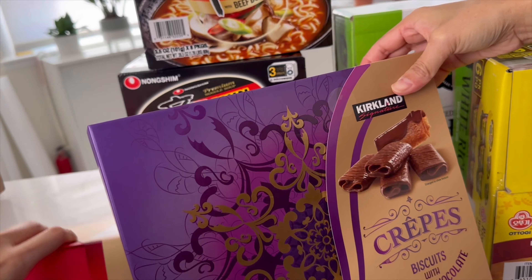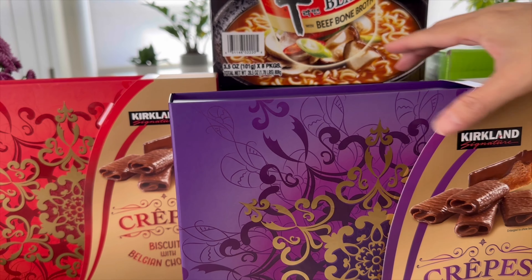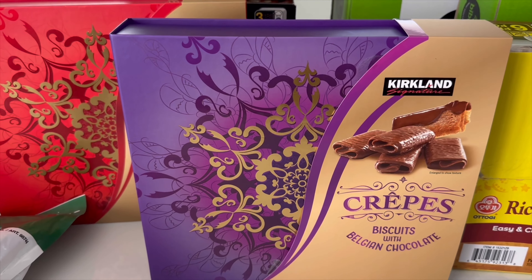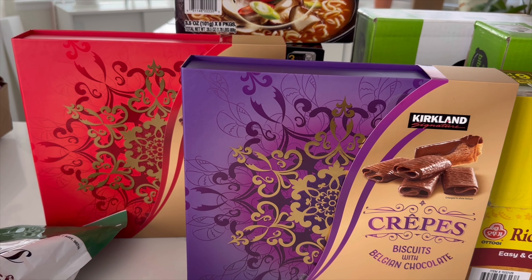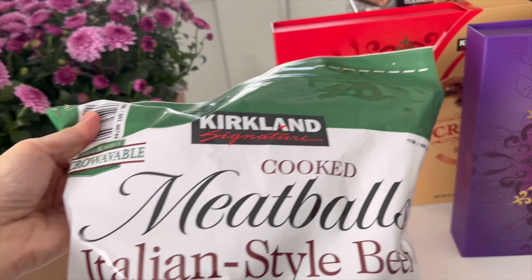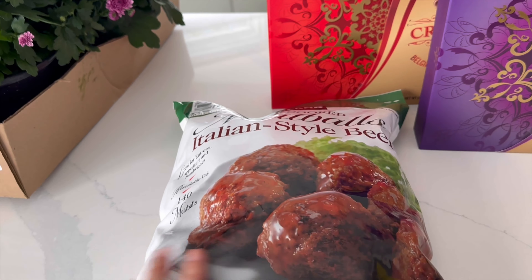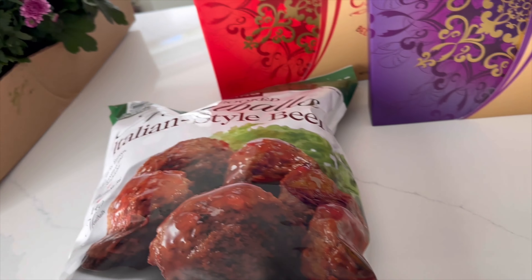We got these Kirkland crepes — I never tried this version but I've had them before and they're really good. There are two versions — same thing, different colored boxes. The purple box looks beautiful and there's a red one too. These are great gifts — the holidays are coming — and they're $14.99. We also got these Brooklyn meatballs; they're already cooked. I like to use them for pasta dishes to add some meat. It's a 6-pound bag that lasts a pretty long time and they're $19.99.